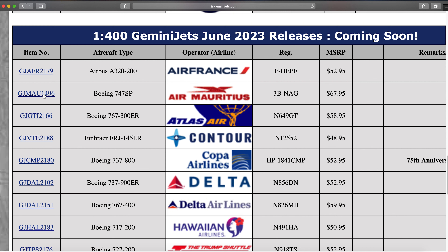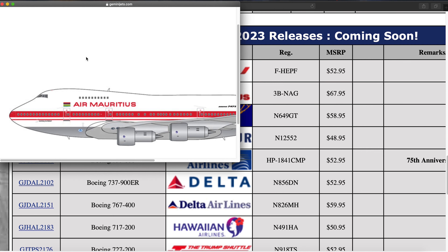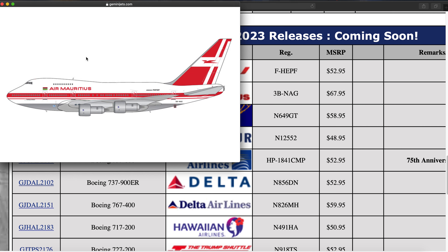Then we have an Air Maldives 747 SP — 3H-NAG is the registration. Now Gemini Jets has not made one of these in a long time; however their sister company JC Wings has been using this mold a lot recently, so I'm not surprised that Gemini Jets is making one as well.